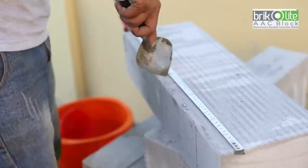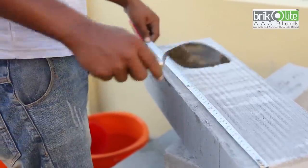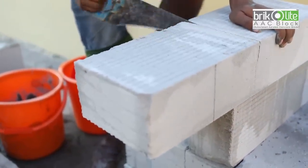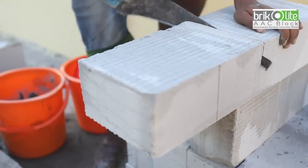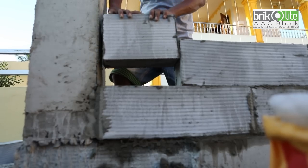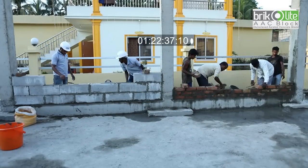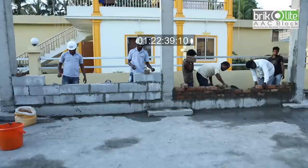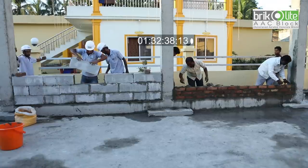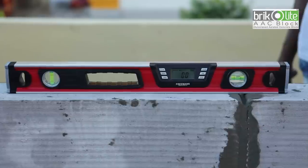A thin layer of mortar is applied to maintain a thickness of only 3 mm and to avoid wastage. A major advantage of Bricolite Double AAC blocks is that they can be easily cut into any shape or size perfectly with a normal hacksaw. These perfectly cut pieces can easily be used to fill gaps in the wall. Layers are erected by first laying the corner blocks, and a water level is used to ensure the wall is horizontally and vertically straight.